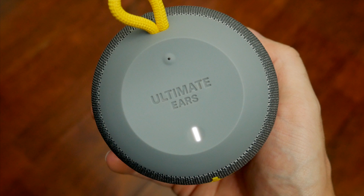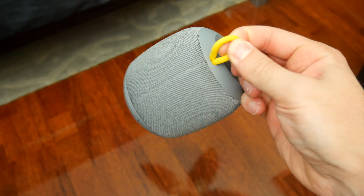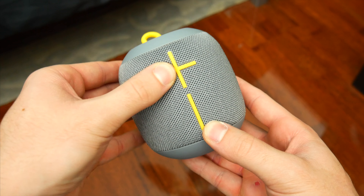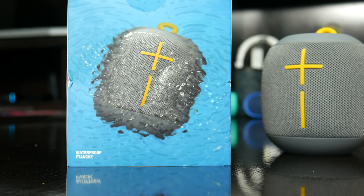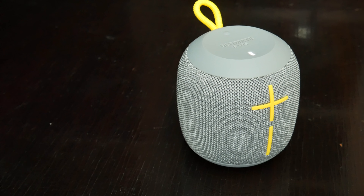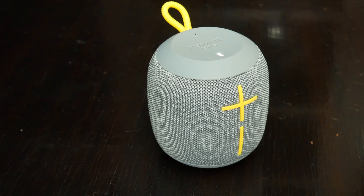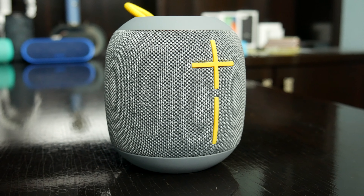Last but not least, we've got the tiny but mighty UE Wonderboom, and this is the speaker I was most impressed with out of all of them. This is definitely the smallest and most portable of them all. With a loop on this thing, you could clip it on a backpack or bag if you wanted to, and its small size really only leaves enough room for the power button and some big volume controls. It's a super rugged outdoor speaker with water resistance and 10 hours of battery life, but holy crap is this thing loud. This speaker fills up a room at like 60% volume no problem, and could probably single-handedly throw a house party on its own. It's definitely the loudest speaker of the group, and if you're looking for a small, portable, and rugged speaker that'll blow out some windows, this is the speaker for you.